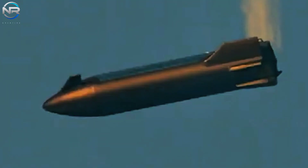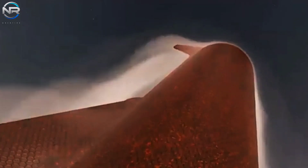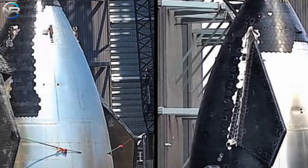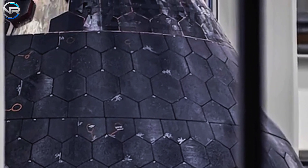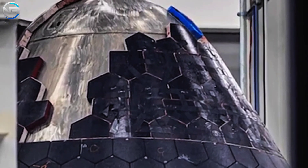Elon Musk has characterized a fully reusable heat shield as the ultimate technological challenge. He now has renewed confidence that SpaceX is poised to meet this challenge, achieving incredible capability this year and mastering it next. It may seem ambitious; however, many exciting developments suggest that it is indeed achievable. How is SpaceX improving its heat shield to meet this significant challenge?